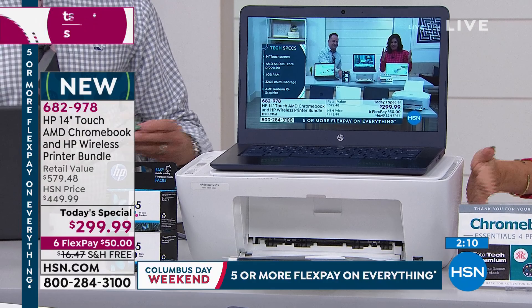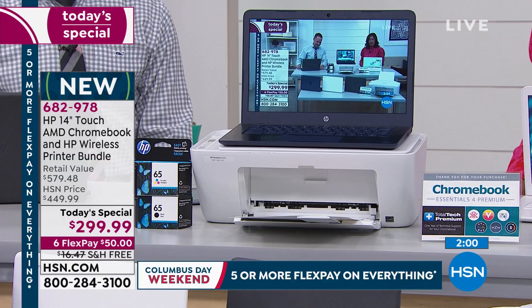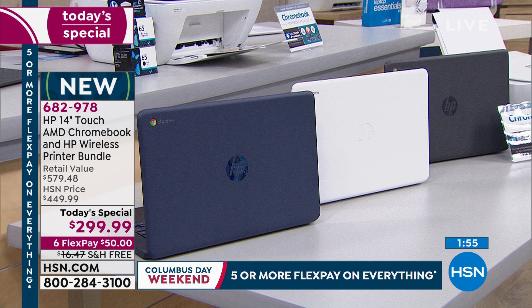Your printer ink is included, along with some great software. You're getting a Today Special Price of $299.99, with six flex payments of $50 on your credit card. Free shipping and handling. Three color choices: navy blue, white — though we're down to the final units in white — and charcoal. About 700 left in the white.